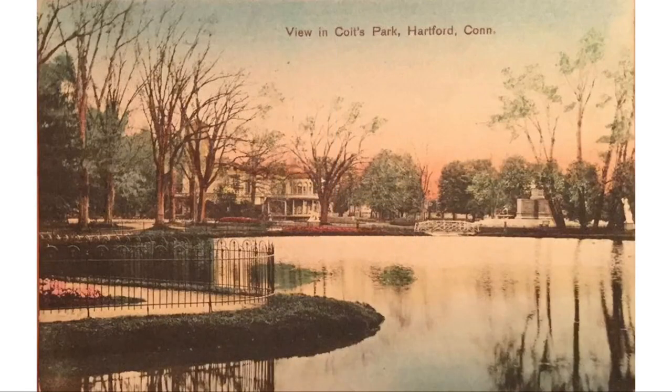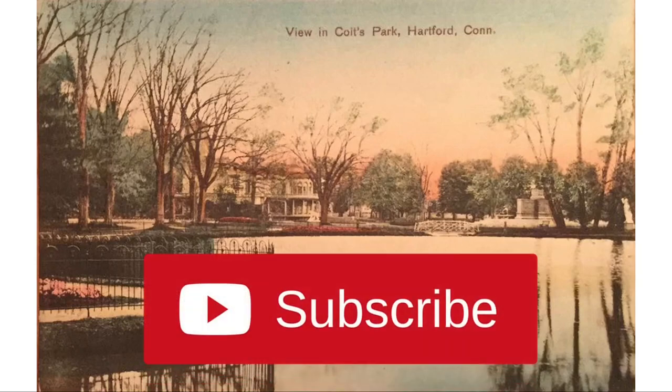If you enjoyed this video, please consider hitting the like button and subscribing to this channel. I'd greatly appreciate it. Thanks.